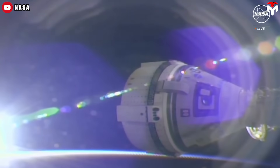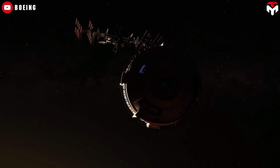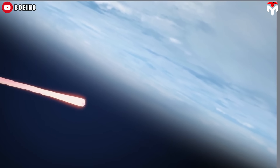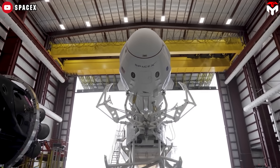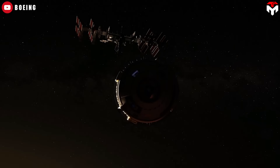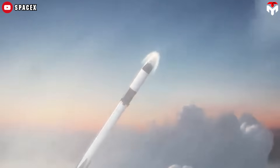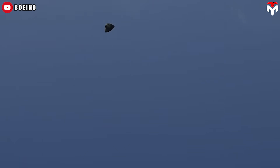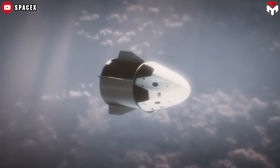Boeing Starliner successfully docked to the ISS and the astronauts were safe during ascent, but what about the descent? What if the helium leak and thruster issues continued as the capsule plummeted to Earth with ambient temperatures reaching thousands of degrees Fahrenheit? The best course of action in that case would be to call for SpaceX Dragon's support. If Starliner were deemed unsafe for re-entry, NASA would likely need to re-jig their ongoing crew rotations to bring Butch and Suni back on a Dragon. Having to send a Dragon up for them would be a nightmare for everyone involved.